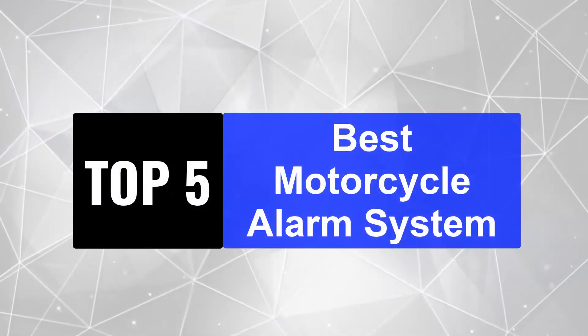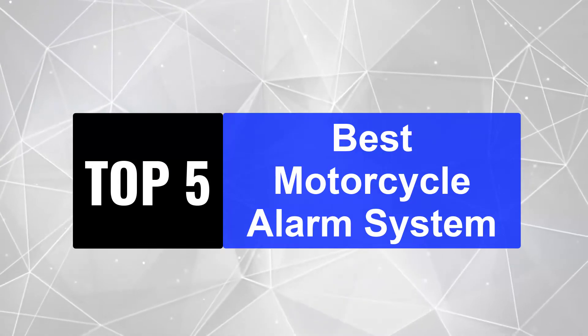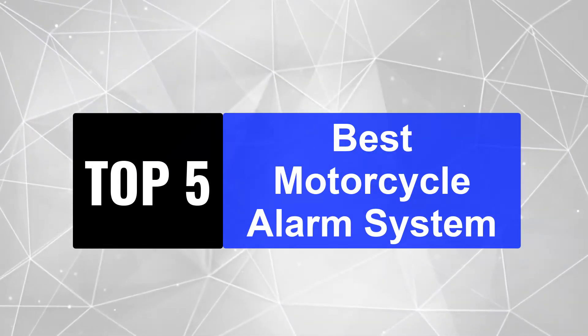We're going to review the top 5 best motorcycle alarm systems so that you can choose the right one for your purpose. You can check out the links in the description below, and also don't forget to subscribe.